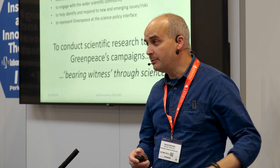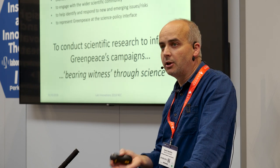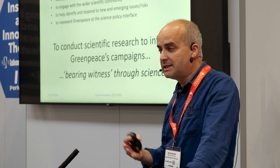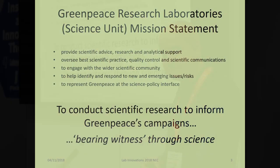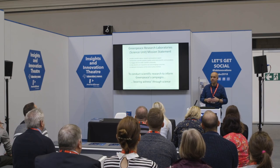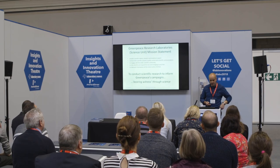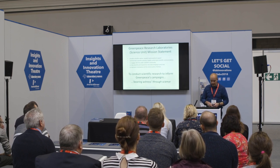We have a mission statement. It's quite broad, but we spend a lot of our time providing scientific advice and information, as well as research and analytical support. That's absolutely critical to Greenpeace — to have that basis in science, so that we've got the primary evidence that we're collecting. We also oversee all the different scientific practice that happens elsewhere in Greenpeace: reports, press releases, anything that makes reference to scientific issues comes across our desk so we can check and engage with it.